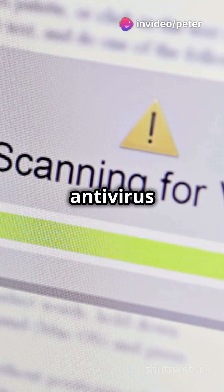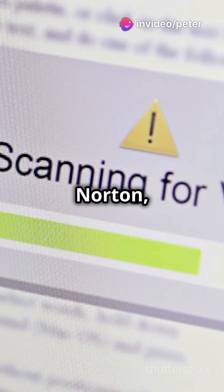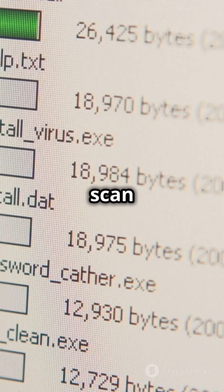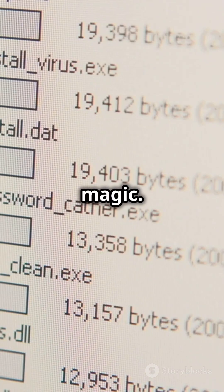First, download a reputable antivirus software — think Norton, McAfee, or Avast. Run a full system scan and let it do its magic.